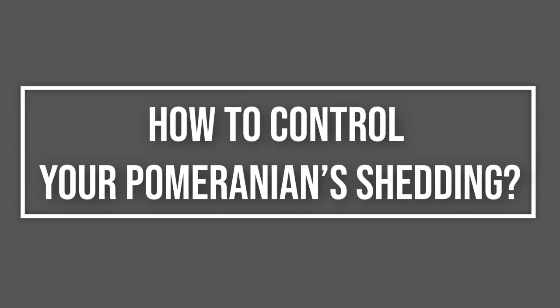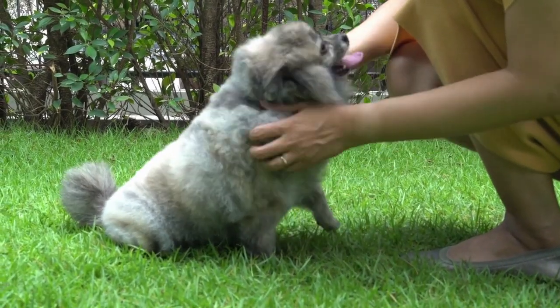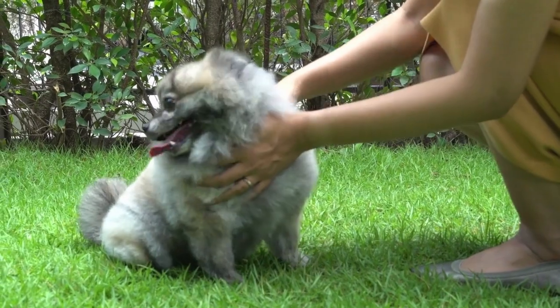How to Control Your Pomeranian's Shedding. Do Pomeranians shed a lot? Yes, these dogs are moderate to heavy shedders year-round, and they'll exhibit excessive shedding twice a year when they blow their coats.